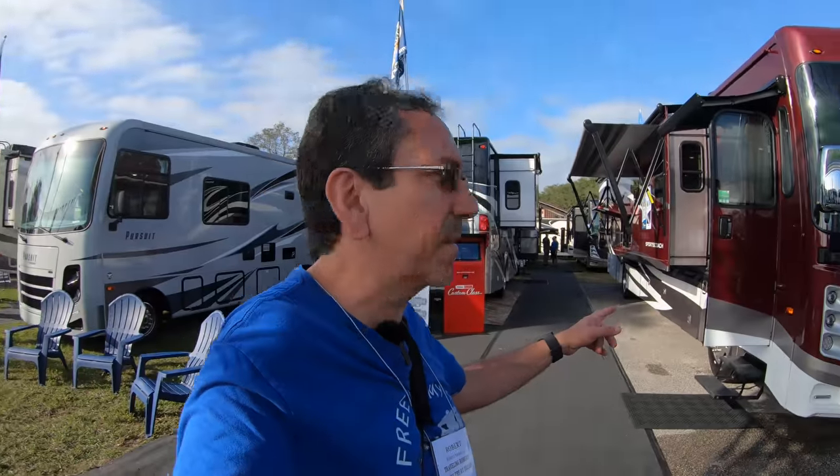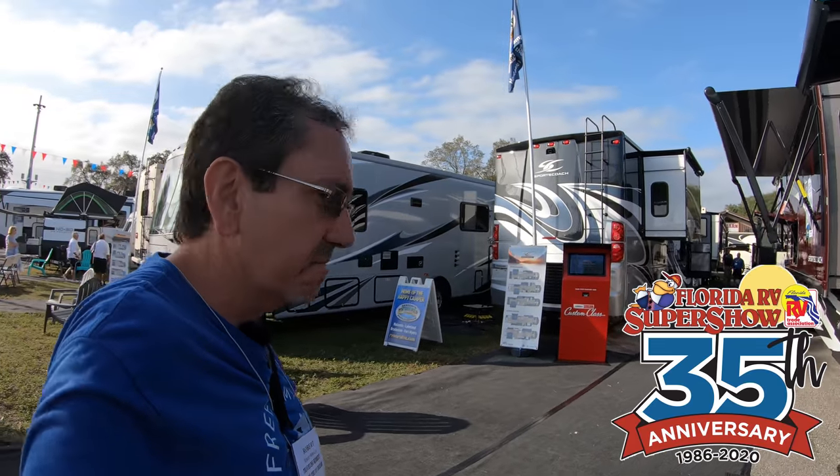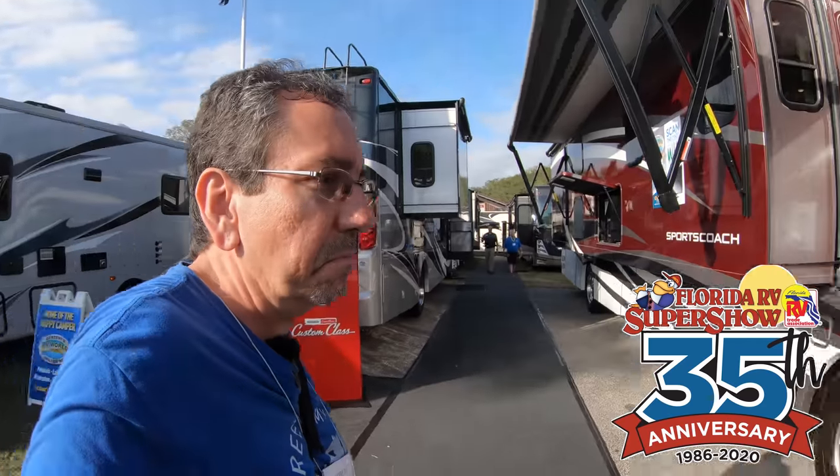It took me a while to find them, but here they are. Sports Coach. I know some of you requested that I check out some of these Sports Coach, so let's do it.